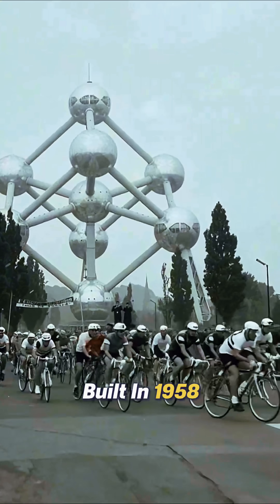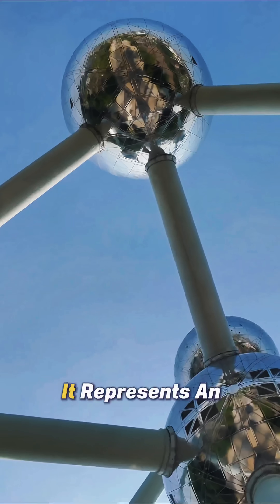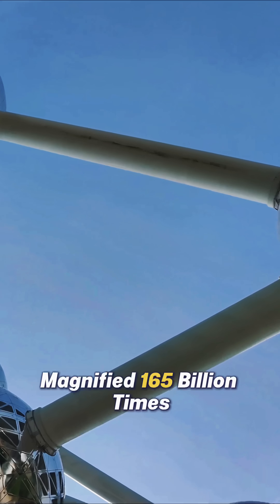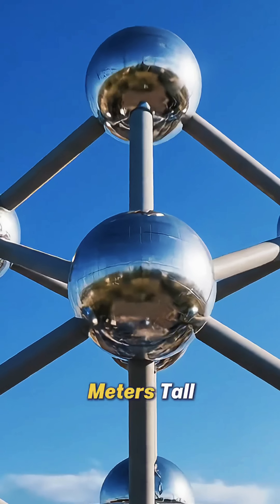Built in 1958 for the World's Fair, it wasn't just an artistic dream — it was science turned into architecture. It represents an iron crystal magnified 165 billion times, a molecule you could normally only see under a microscope, suddenly towering 100 meters tall.